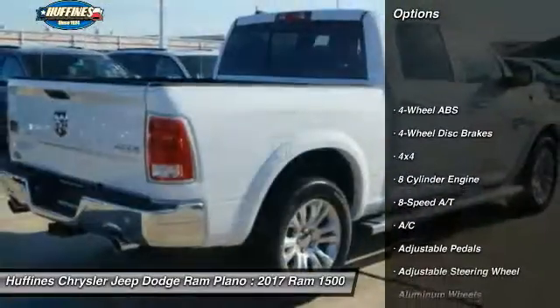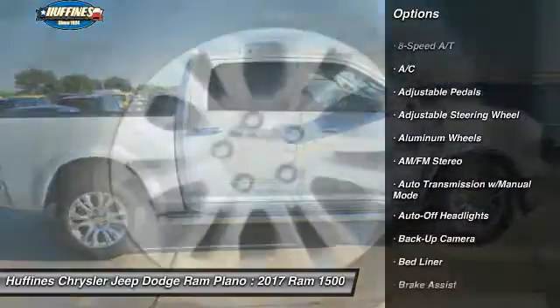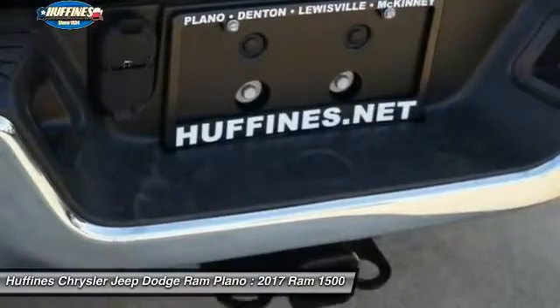Running boards, power passenger seat, remote engine start, navigation system, keyless entry, four-wheel drive, backup camera, leather-wrapped steering wheel, power steering, driver lumbar.